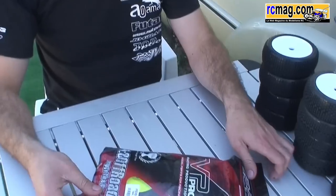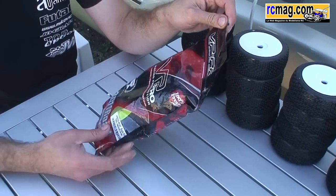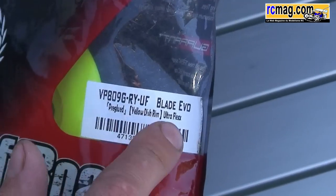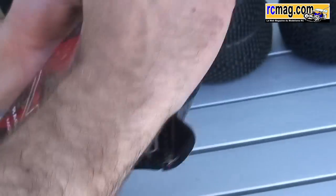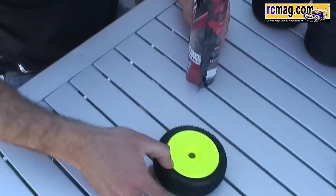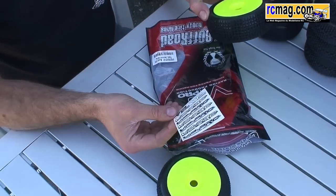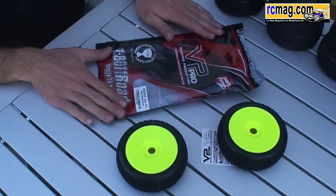Voilà un peu pour la gamme. Au niveau présentation, en général ils sont livrés dans l'emballage indiquant sur le paquet tous les renseignements : si c'est collé ou pas collé, la gomme, la couleur de jante, etc. À l'intérieur, vous avez une petite ouverture refermable avec un sachet zip. Ils sont vendus par paire et non par cap. Et vous avez en général un petit sticker VP Pro à l'intérieur. Voilà ce qu'on peut dire sur la gamme VP Pro actuelle.